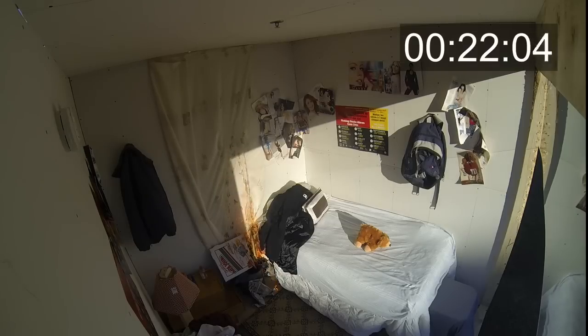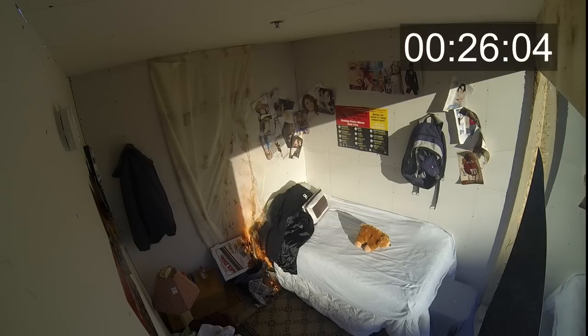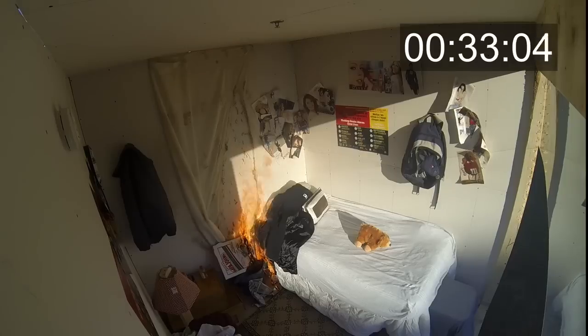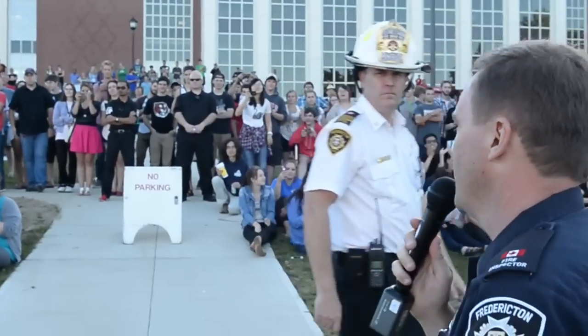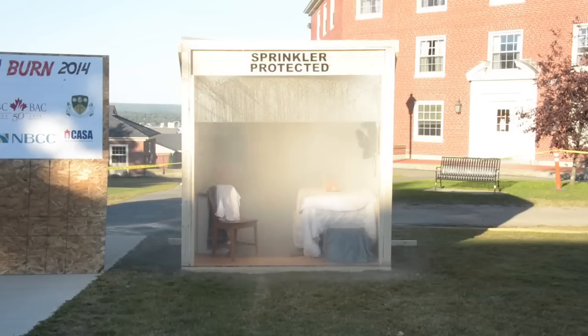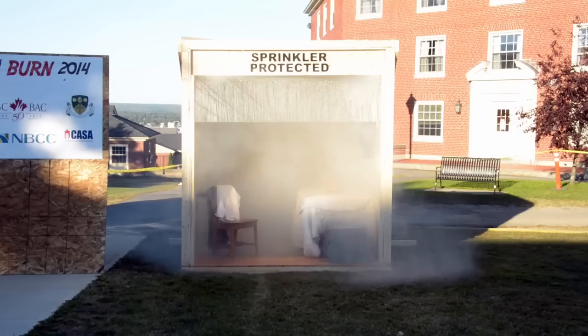We're at 21 seconds — remember we were at a minute last time before we had lots of fire. Both smoke alarms are going off. And there goes our sprinkler — that's how fast it happens in a sprinkler building. Just about 42 seconds. A fire sprinkler system is designed to control a fire and keep it down until we can get there and put it out.